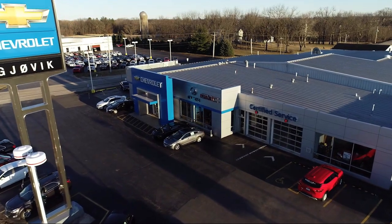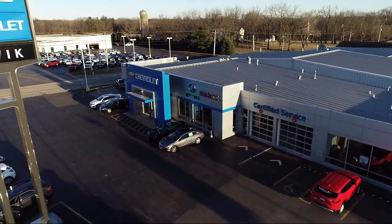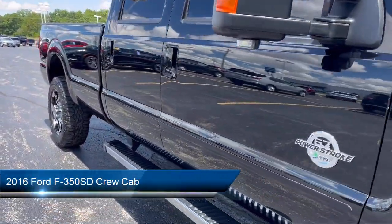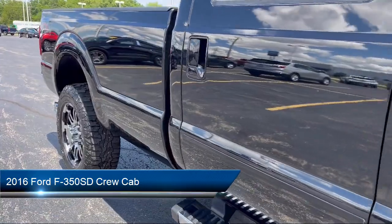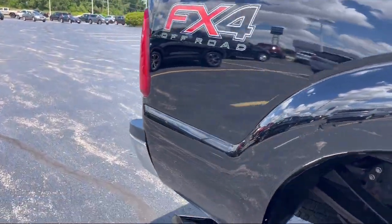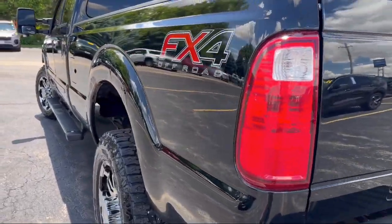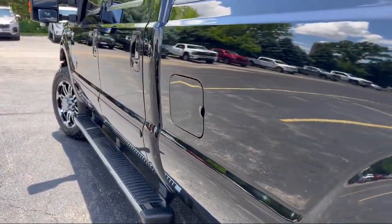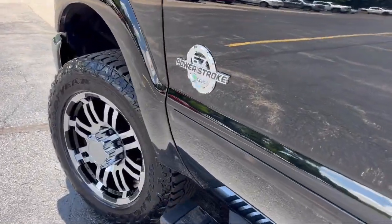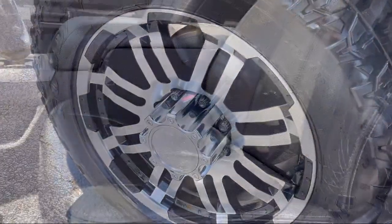Welcome to Jovic Chevrolet Buick GMC. Let's take a look at another one of our great vehicles from our inventory, and it comes equipped with electronic stability control, air conditioning, tire pressure monitoring system, outside temperature display, traction control, side airbags, anti-lock braking, overhead console, overhead airbag, telescoping steering wheel, and much more.